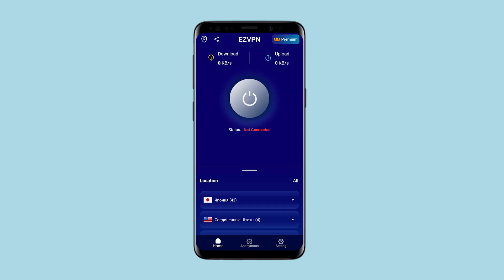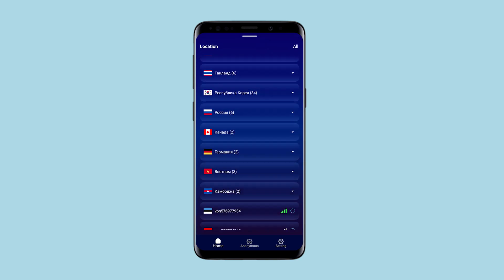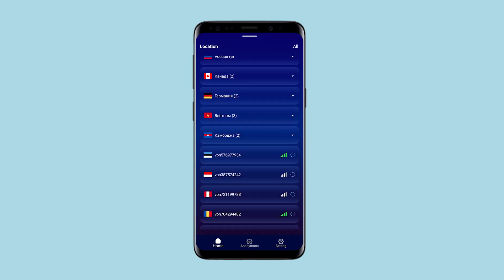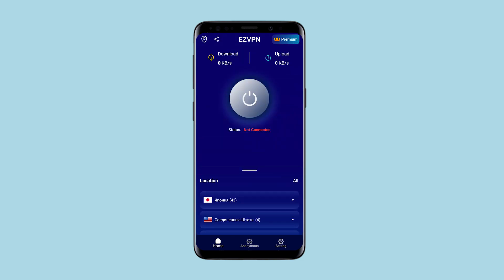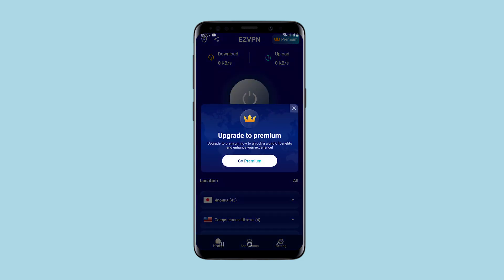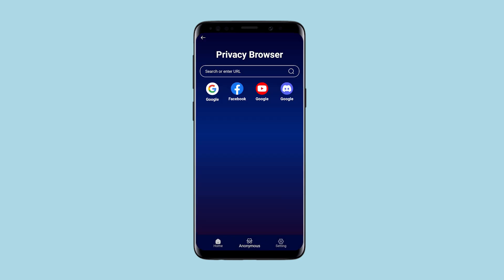The interface is convenient, and below there is a large list of available connections – Japan, USA, Germany, Vietnam, and even Cambodia. But selecting any of the connections immediately redirects you to sign up for a premium account. In the anonymous section, if you connect, you can use a private connection through a browser.